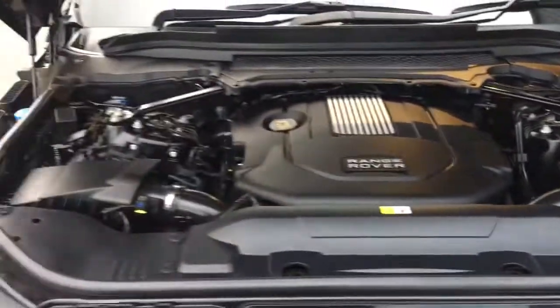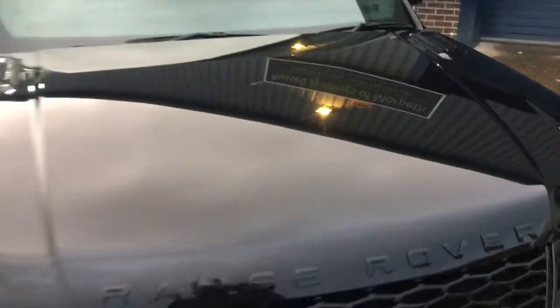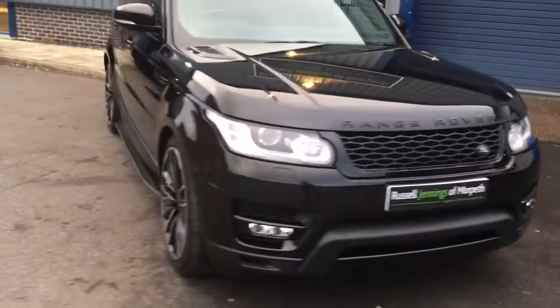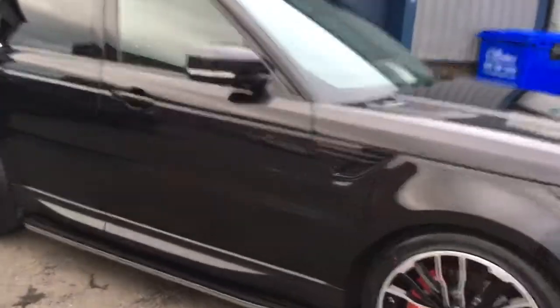Now we open the bonnet — all nice and clean and tidy in there. The car has full service history which we'll document online. The running boards go down the side of the side steps — look at that, really good looking car.